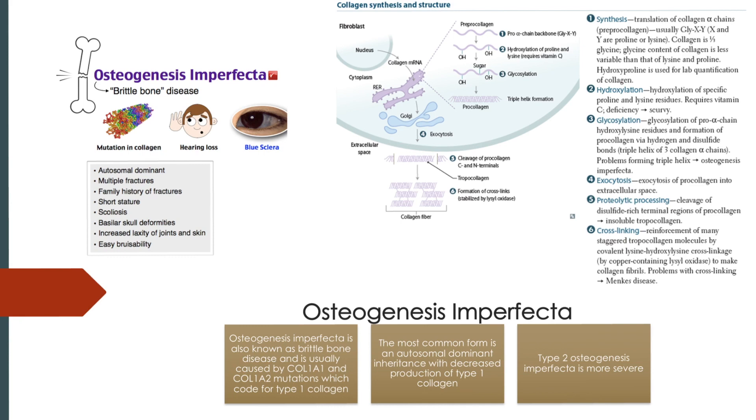Something else that's interesting is that scurvy, or vitamin C deficiency, results in the inability to hydroxylate proline or lysine, and you can see that occurs right over here. If there are issues with that, they can't form the triple helix, and COL1A2 is degraded in the cell without being secreted. So as you can imagine, they can present with kind of similar symptoms to osteogenesis imperfecta, but not exactly the same.